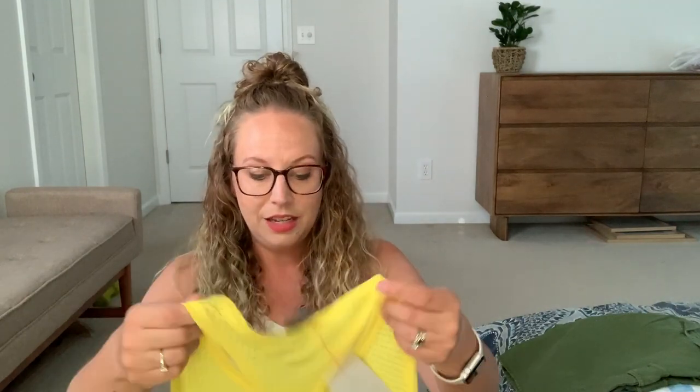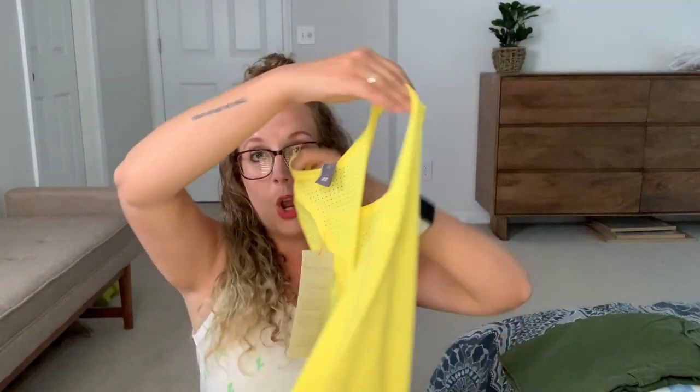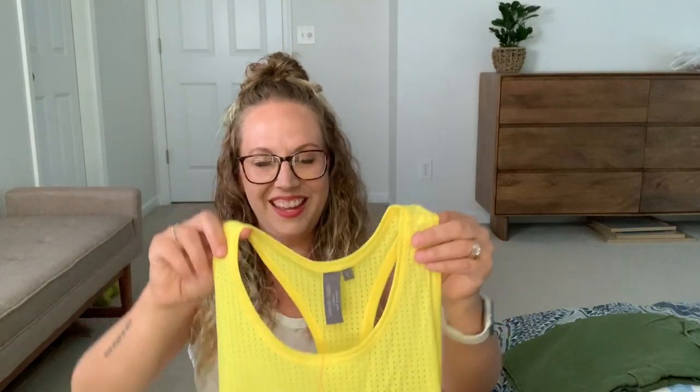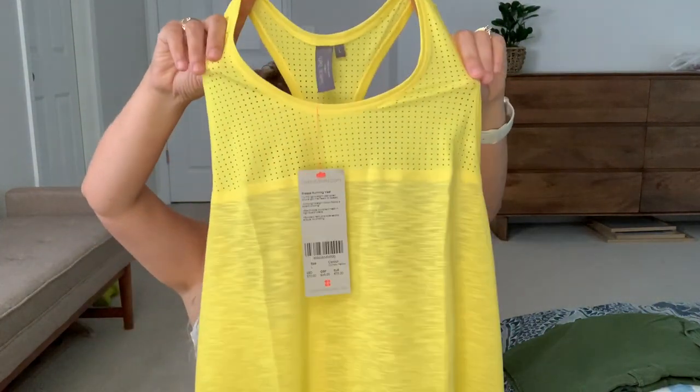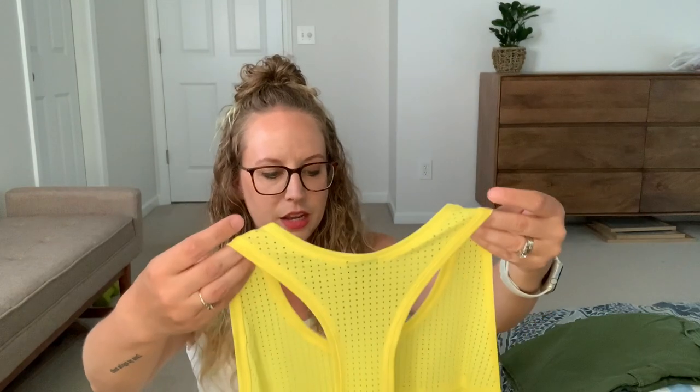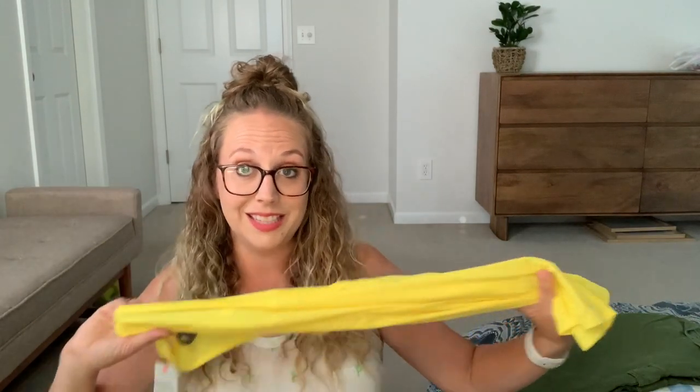Next we have a tank by Sweaty Betty. I kept the Sweaty Betty leggings from my last box and I've worn them so much — they are so comfortable. This feels like the same thing: super comfortable, easy to wear. It's a racerback. Everyone has been busting my chops on this — I've been saying 'razorback.' It has perforated holes in it so it's very breathable, and it's a really great yellow color. This would probably go super well with those Sweaty Betty leggings I kept.